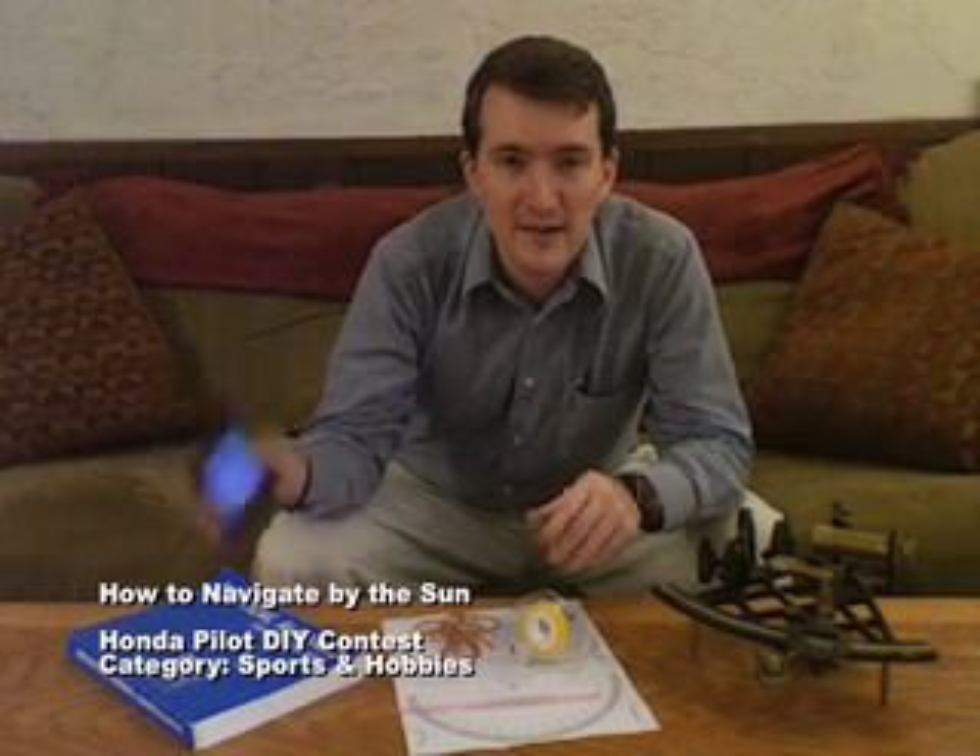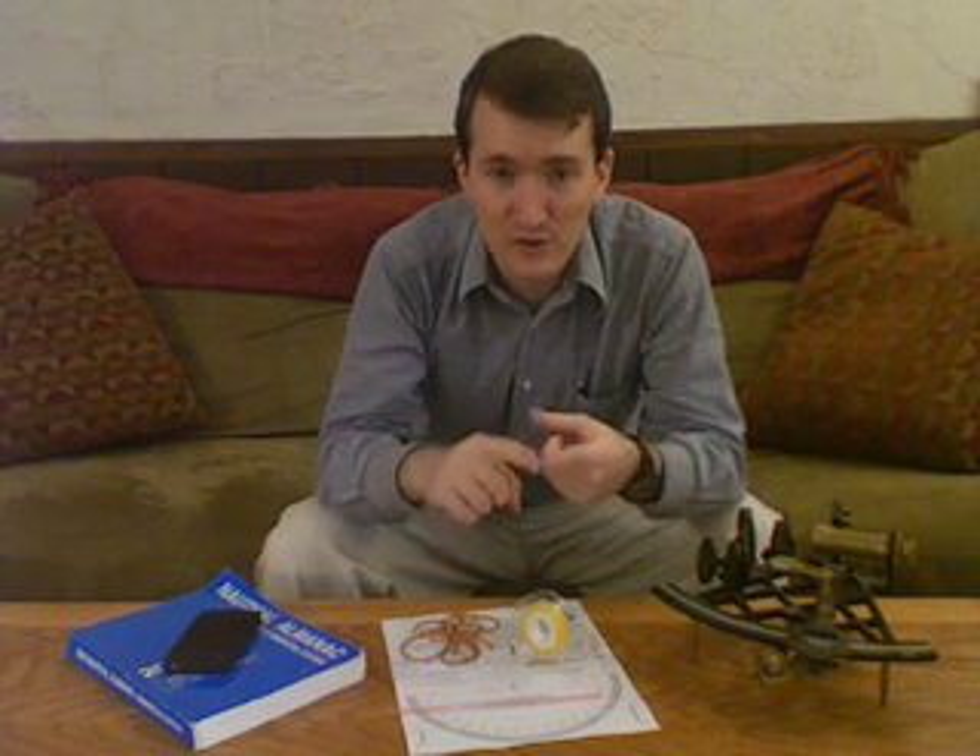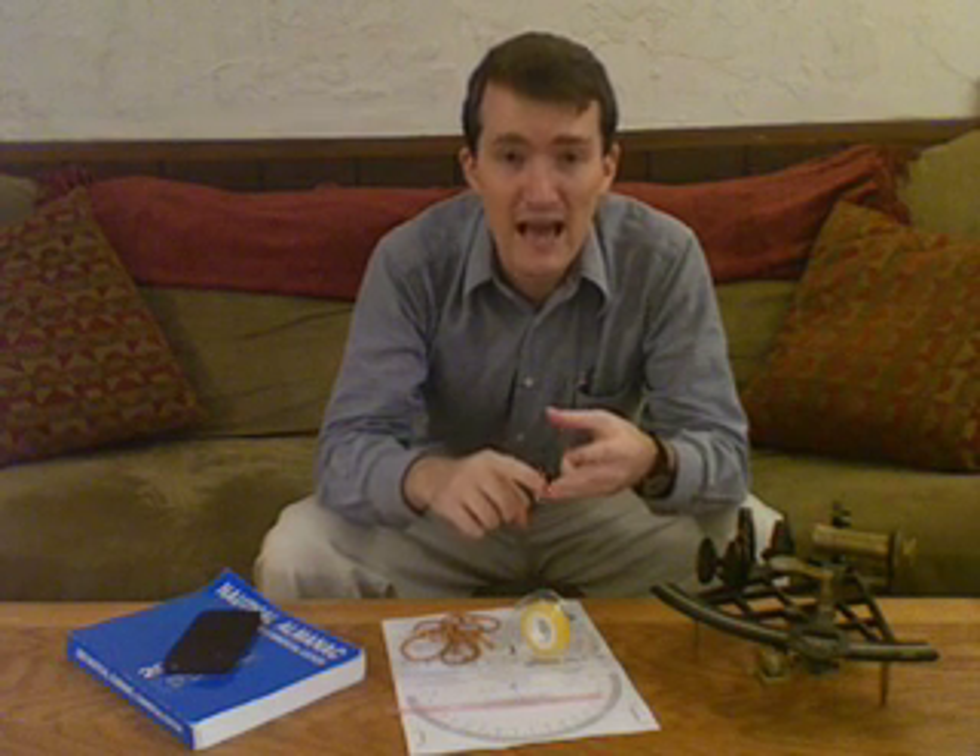Today, if you want to figure out where you are, chances are you'll use one of these. But we're going to go ahead and focus on using the materials here and the sun to figure out due south, your latitude, and your longitude.